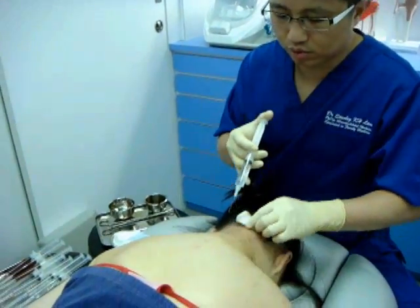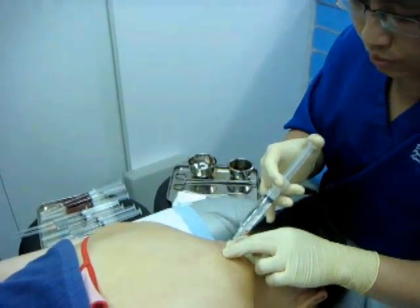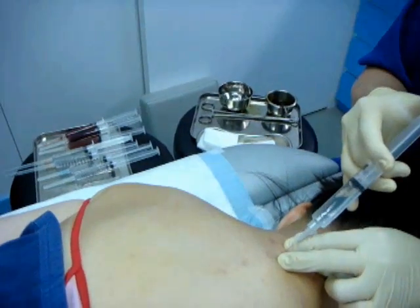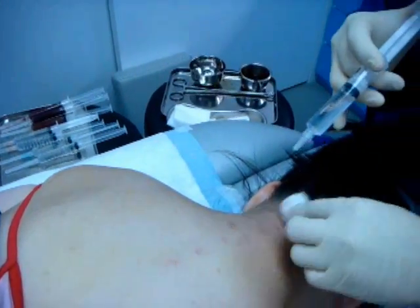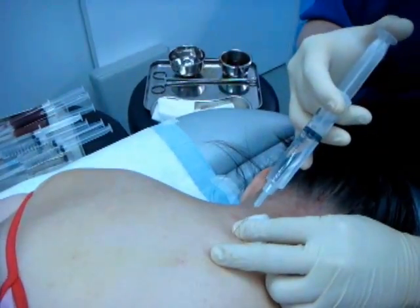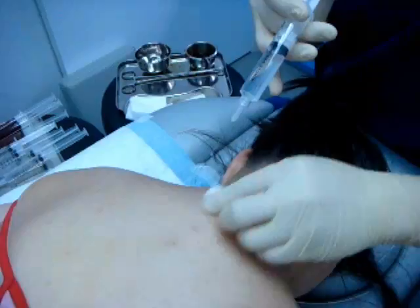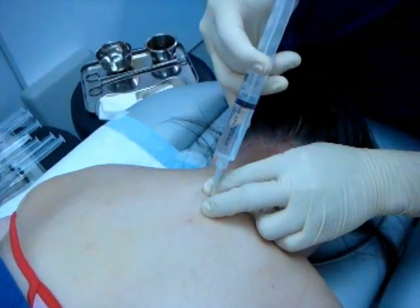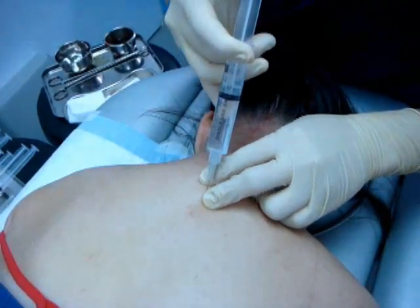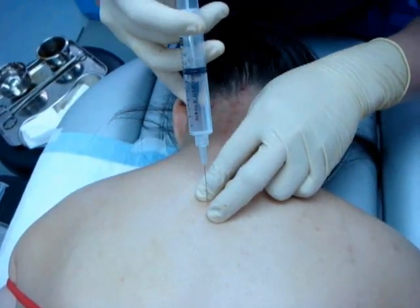That creates a strong sensation to your brain that the head is always out of alignment and not in the correct position. Prolotherapy can be done very quickly and it is also well tolerated.